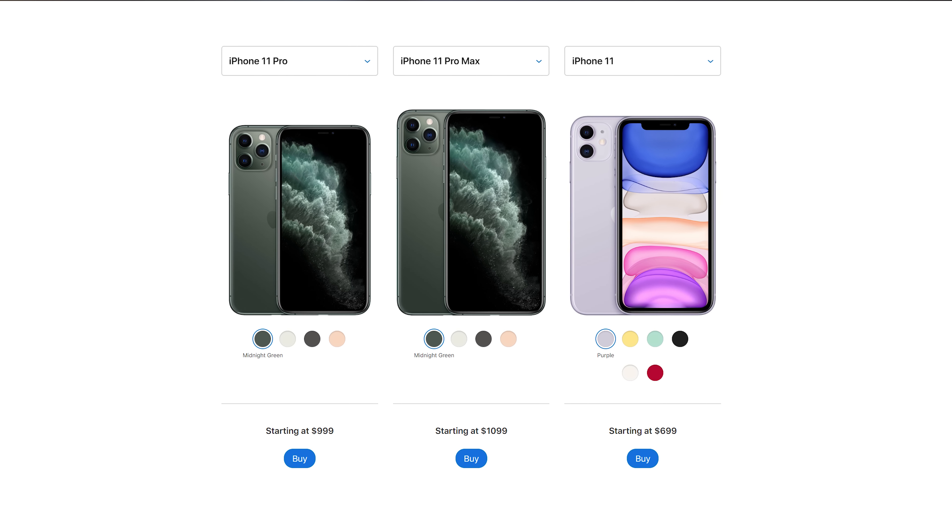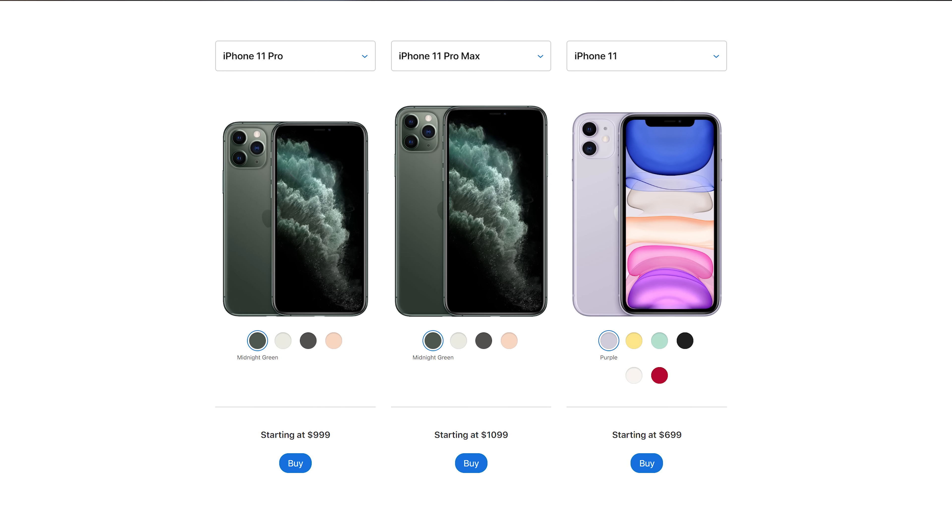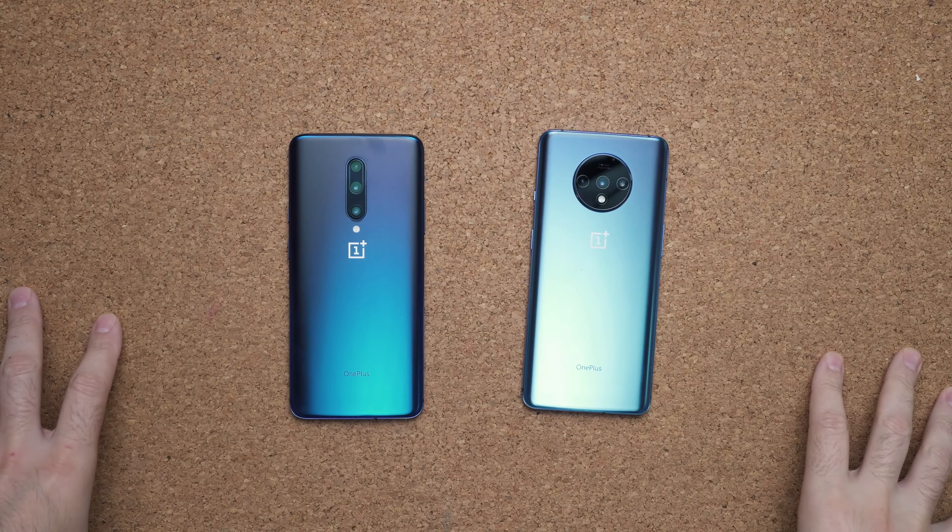OnePlus is trying to be a lot like Apple now. Apple releases the 11 Pro and the 11 Pro Max, and then their cheaper, good iPhone is around $600 to $700, which is the iPhone 11. The only difference between those devices is a camera lens and the display — 828p versus an almost QHD display. The differences here are a lot more minor because it's not like you're dropping from a full QHD display to 828p.